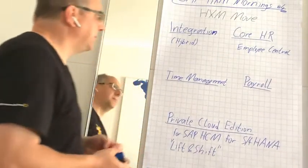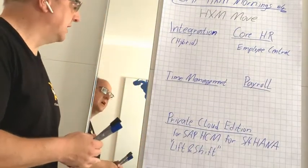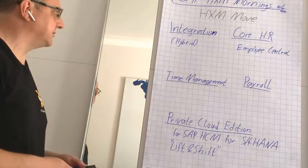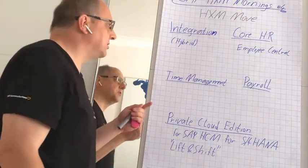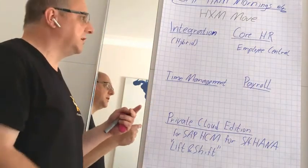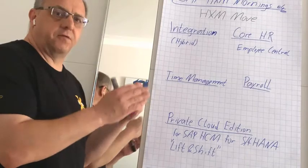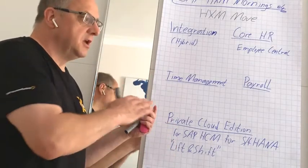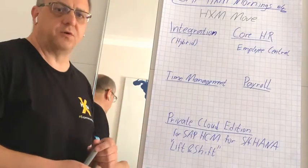So how did SAP address the four points? Integration, which is mainly for hybrid customers, does get a much improved process and UI integration — the so-called one system experience. Processes that involve data from both the on-premise and the cloud solution flow as one seamless experience from a user perspective.